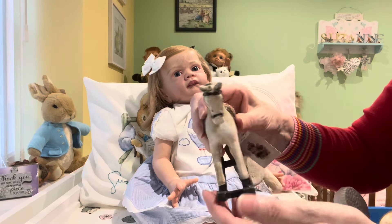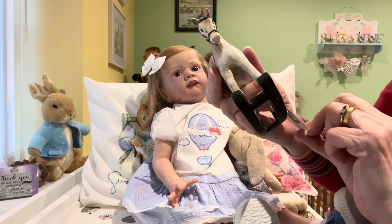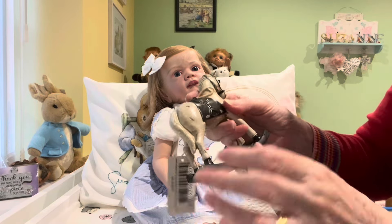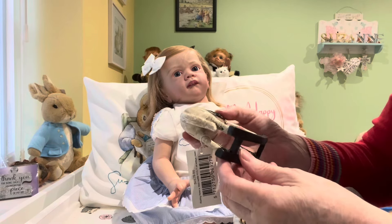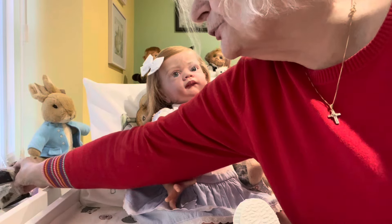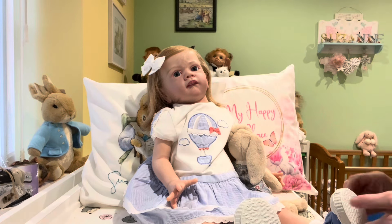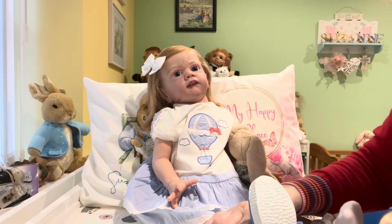My dear friend Suzanne at Baby Bunting Nursery in Australia sent me this beautiful rocking horse ornament — isn't it lovely? It is just absolutely beautiful: a dappled white horse with a black saddle, black runners on it, and black reins. Absolutely gorgeous, I love it. It's on my windowsill there.